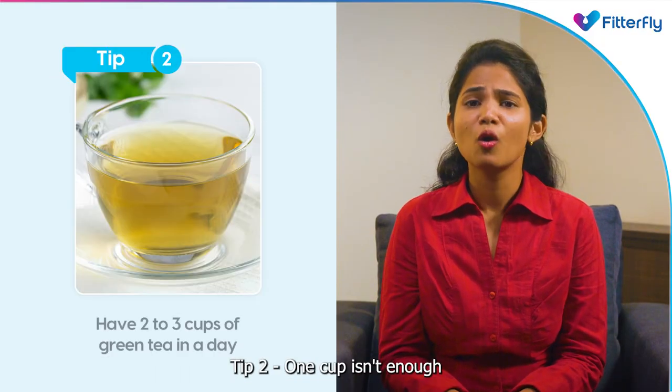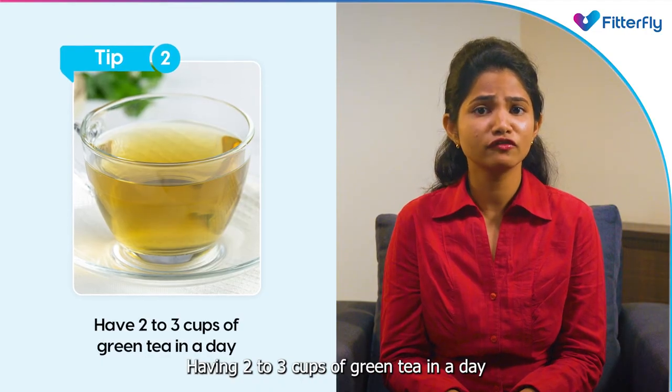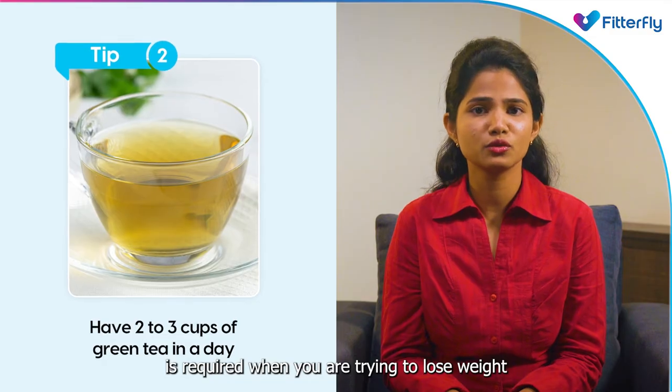Tip 2: One cup isn't enough. Having 2–3 cups of green tea in a day is required when you are trying to lose weight.